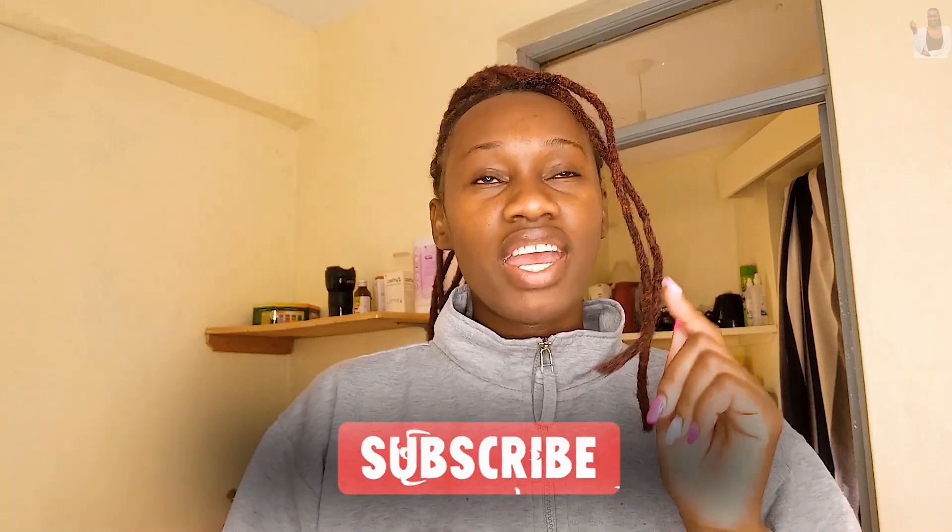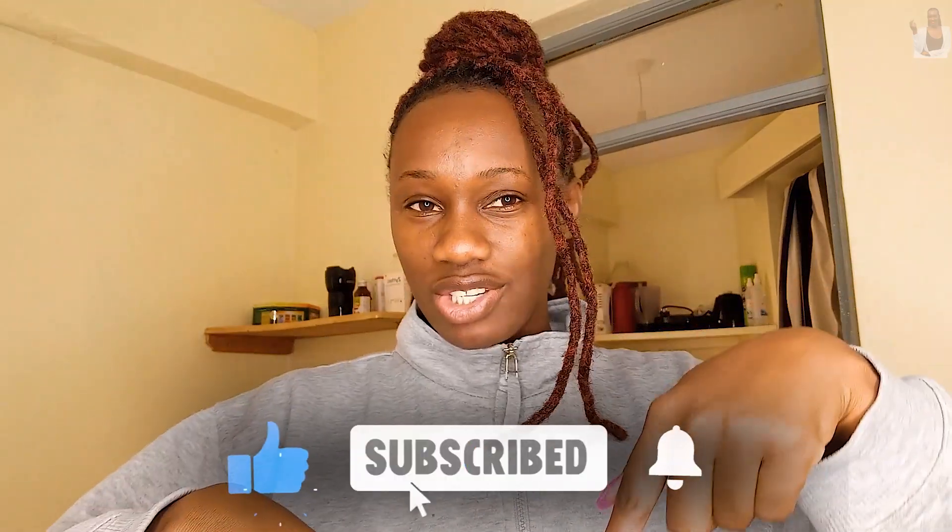Hi guys, I hope you are doing well and welcome back to my YouTube channel. If you are new here, I'm Melezon and karimu sana. If you haven't subscribed, kindly hit that subscribe button, that red button, and support your girl. Today's video we are going to do a kitchen makeover!